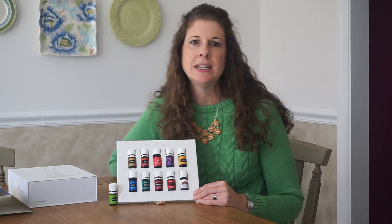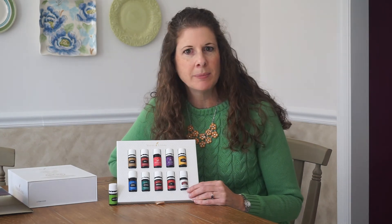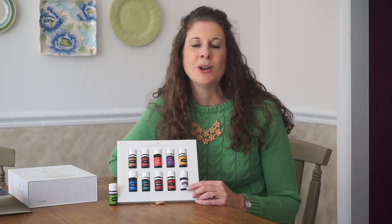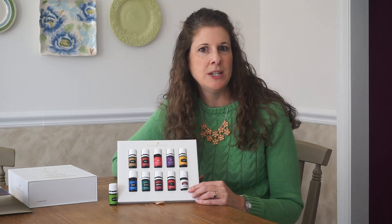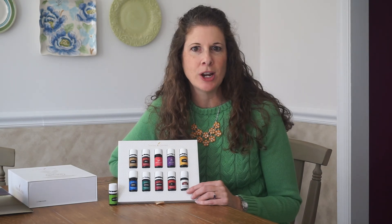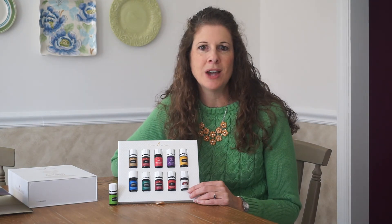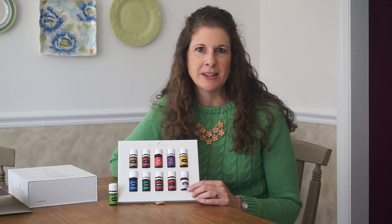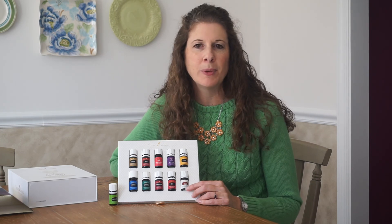The last one is Thieves, and I credit Thieves as the reason it's been over two years since I've caught a cold. Any time I'm feeling like my body's working a little extra hard, I use Thieves to boost my immune system. The story behind it is really fun — during a plague, either in the 15th or 17th century, spice traders were robbing dead bodies and not catching the plague. When they were finally caught and asked how they weren't dying, they said they were using their spices to protect themselves. So this is a really spicy blend, it smells amazing, and it's great for diffusing in your home to clean the air of anything you've picked up while out and about.